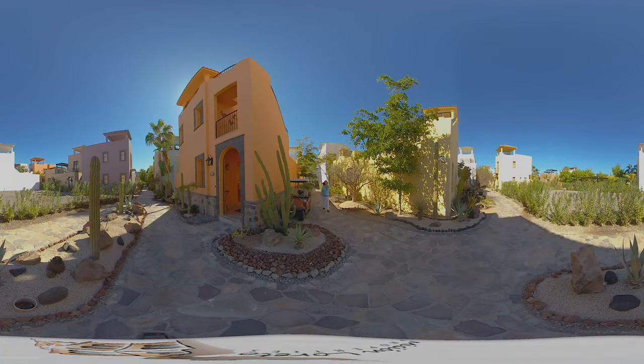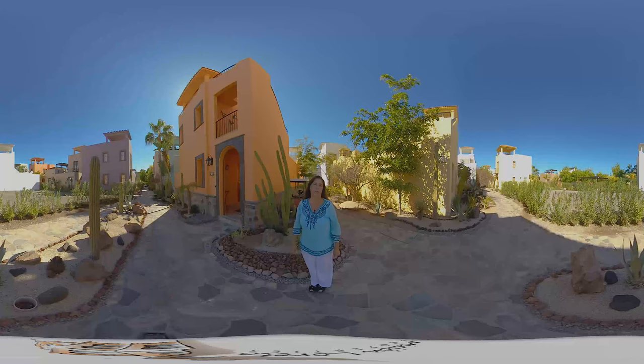Good morning everyone. My name is Jill Jackson. I work for Mission Loretto Properties in Loretto, Baja Sur. Today I'm going to take you inside a beautiful model — the Bohemia model — in the Agua Viva neighborhood of Loreto Bay. This is a 360-degree video, so you'll be able to swipe right or left on your screen and see a full 360-degree view of what we're seeing. So take advantage of that.